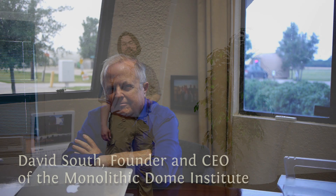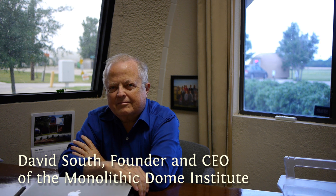So let's learn more about this building and how it works from David South, the founder and CEO of Monolithic Dome Institute.